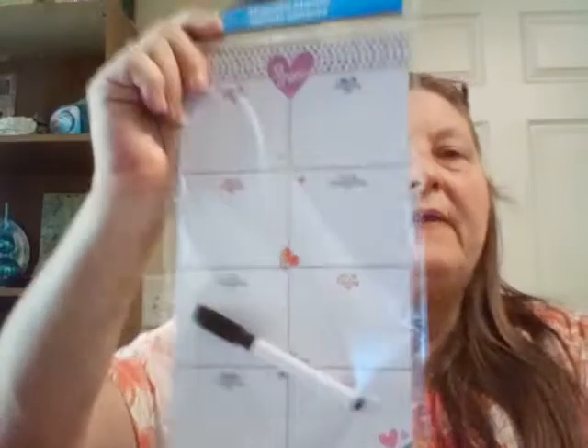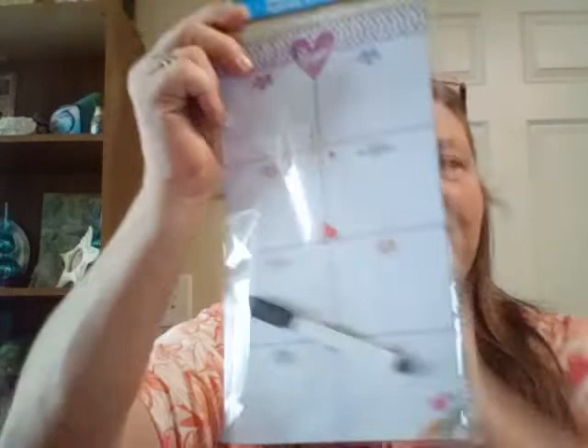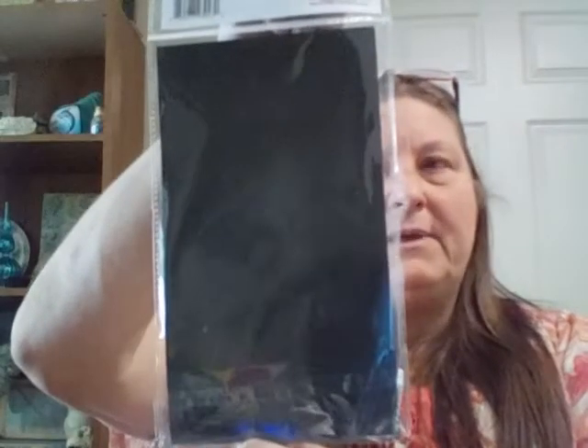I picked up this magnetic planner from the stationary section. Look how cute that is! They had some with just lines for Monday through Wednesday, but I really love this one because I'm going to use it to write down my meals for the day at a glance — I'm on keto and I love meal planning. Speaking of keto, I'm going to start back on my keto channel next week. Instead of just having a magnetic strip on the back, the whole thing is magnetic, which is so cool. It comes with a dry erase pen. It just says 'shine' on it — really, really cute.